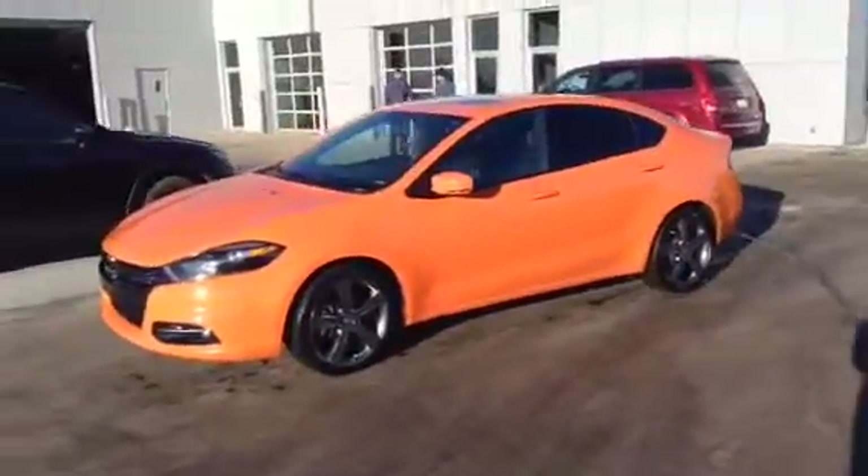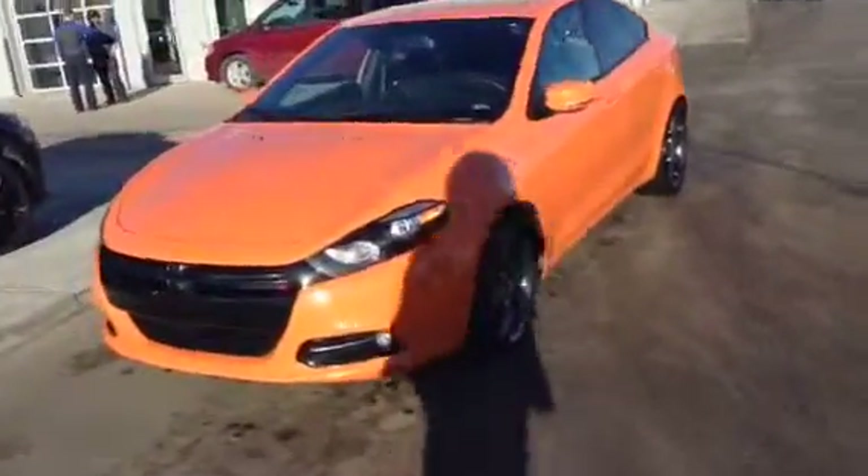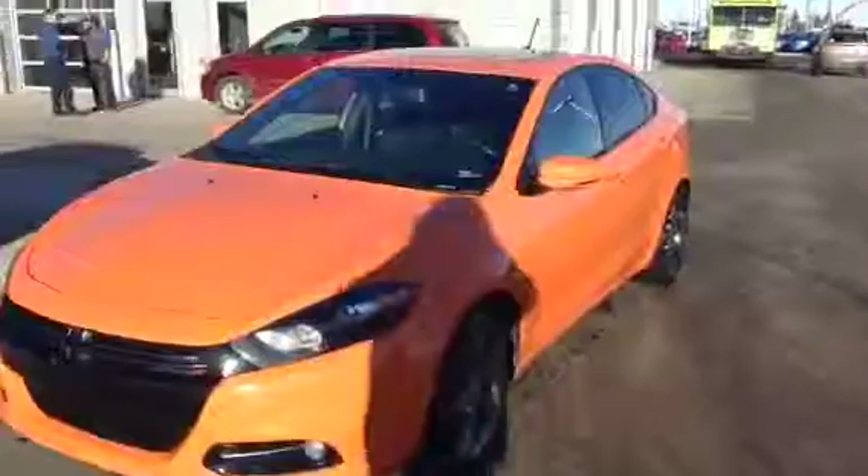Hey Neil, it's Angela here at L.A. Mazda. Here's a quick video of the 2014 Dodge Dart GT. This thing is sick, man. Wait till you see the inside of it.